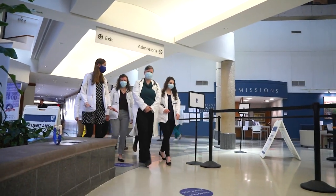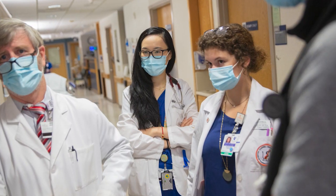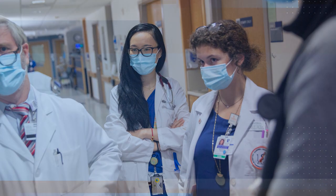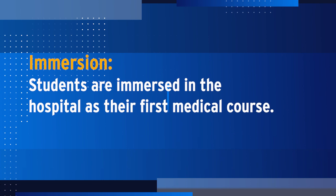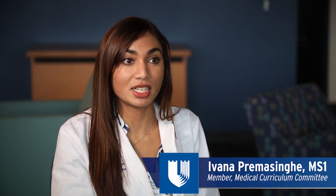One of the major changes was to put students in a clinical environment day one — to show them what it was like to take care of a patient. It just really gets you on the ground running. You feel immersed in medicine right away. Just having the chance to talk to a patient and hear their story was something so unique to me.